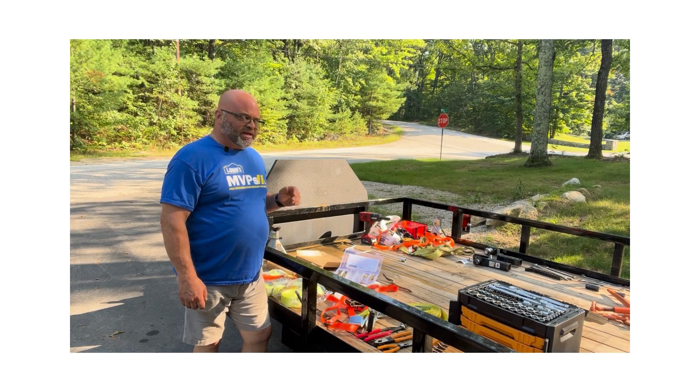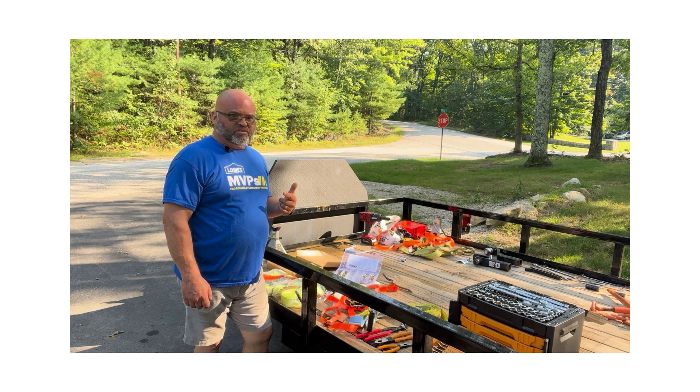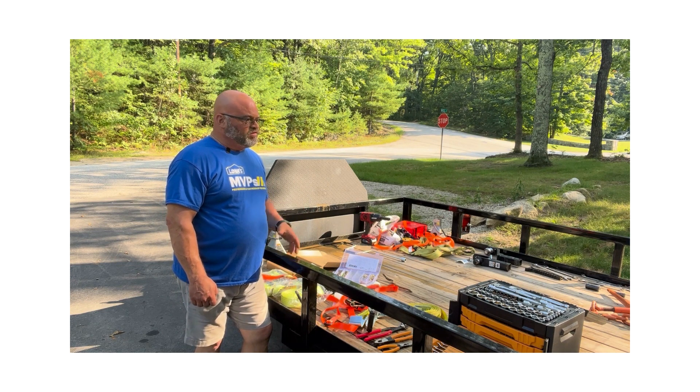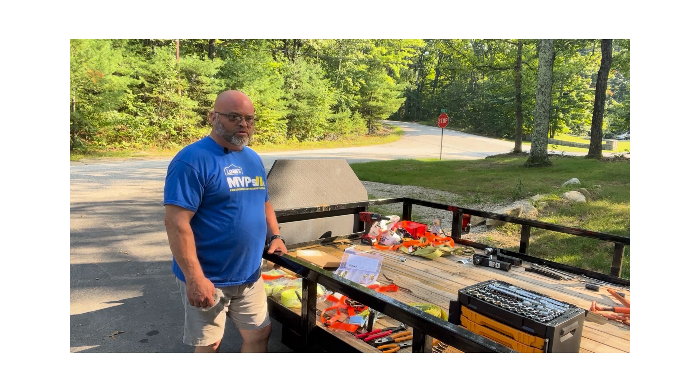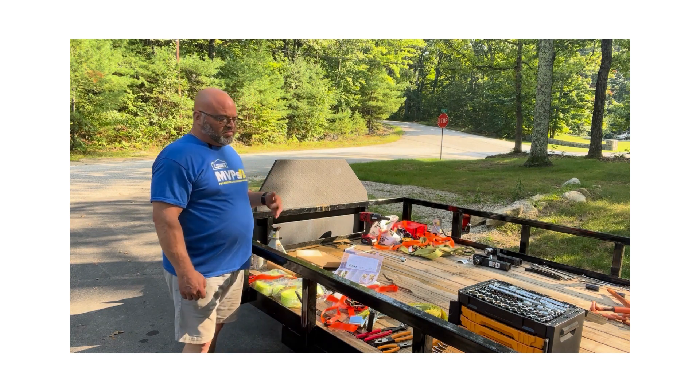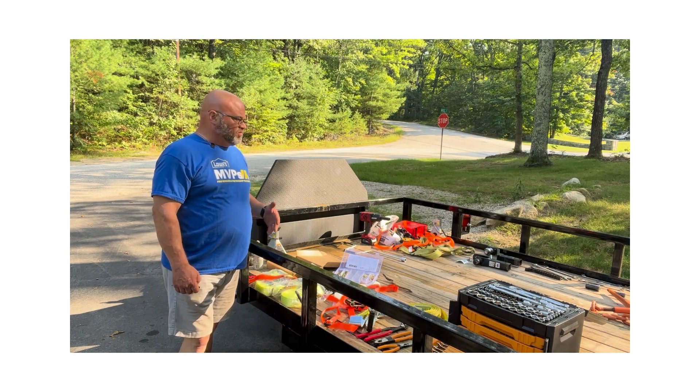I'm also going to add a spare key to the tractor. I haven't forgotten my key yet, but I do take it out when trailering because it blows out of the ignition. Usually I throw it in my truck, but sometimes I put it in my pocket and could forget it — and then the tractor is useless when I arrive. I'm also going to put a quart of engine oil on the trailer, and possibly some coolant, though I have to be careful because everything in the tongue box adds tongue weight.